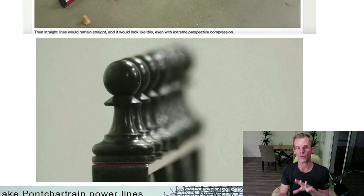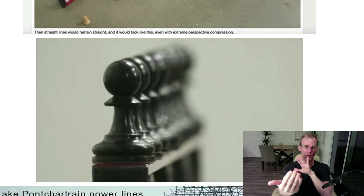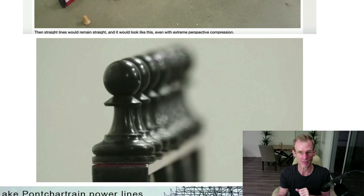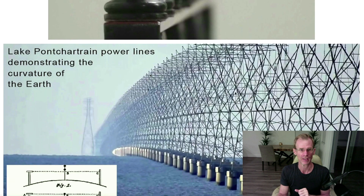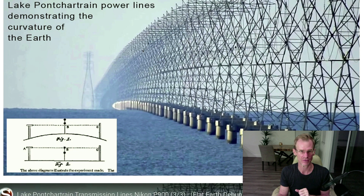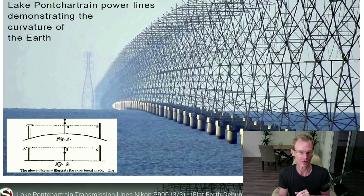Here's the thing that flat earthers don't get. Whether you're doing side-to-side compression looking at the horizon at sea, or doing front-back compression with a telescopic camera — if there is curvature, the curvature will show. If there's not, it won't. One of my favorite demonstrations of this is the Lake Pontchartrain power lines. This also comes from the same effect — you have to get a telescopic camera to really compress the distance in the front-back direction to show you this curvature. Because the Earth curves so incredibly slowly, the human eye won't be able to see it without the aid of a telescopic camera or other tools.